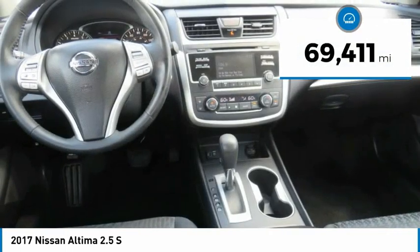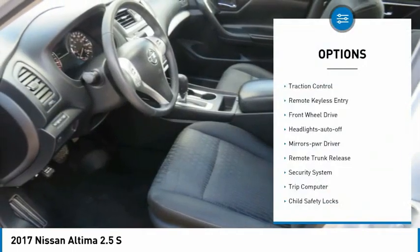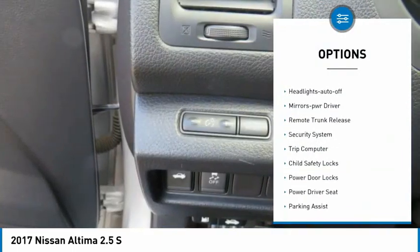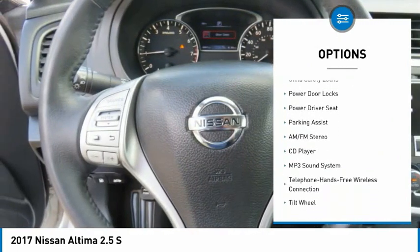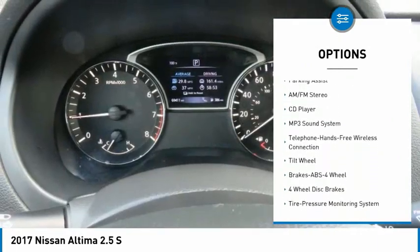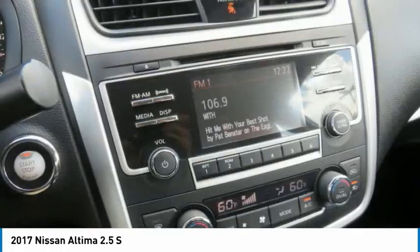This vehicle has less than 70,000 miles. Here are some of this vehicle's great options: traction control, remote keyless entry, FWD, headlights auto-off, mirror memory, remote trunk release, security system, trip computer, child safety locks, power door locks.